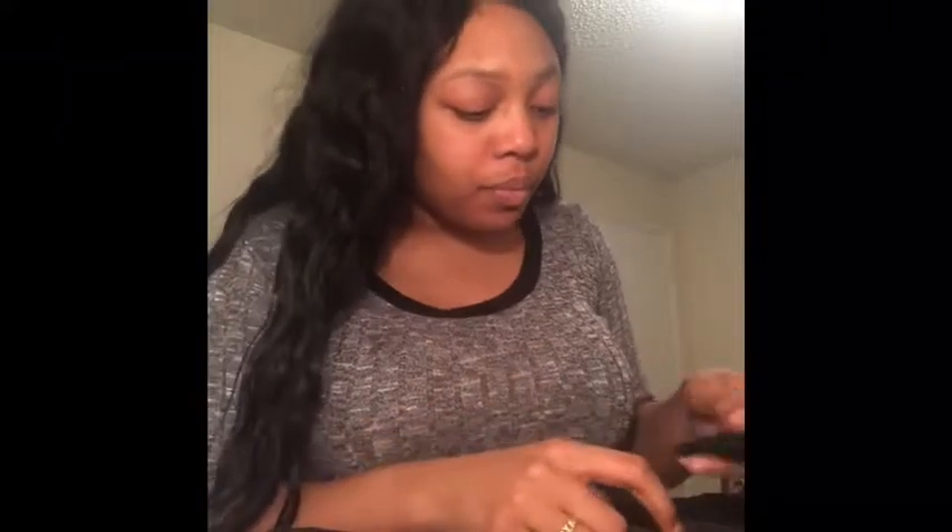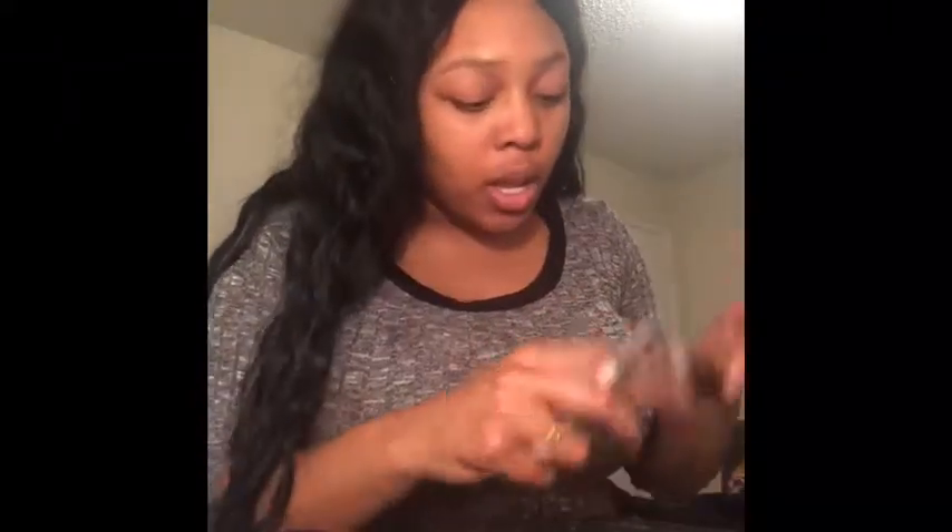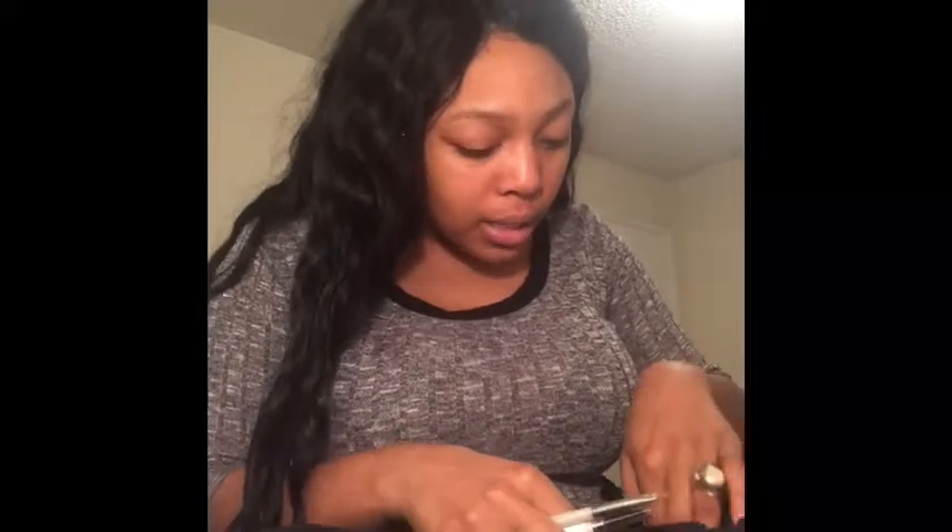It's been a while since I last made a video and I miss you guys, I miss doing this. I've just been working — I work a nine to five, actually a little bit later — and it's hard for me to just come home and put out content. So this is straight raw, out of the blue, just thinking about y'all. I hope y'all were thinking about me.